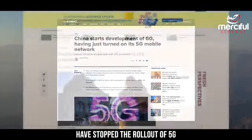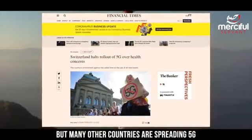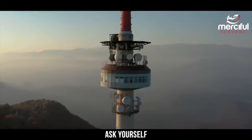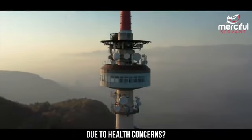5G will be 100 times stronger than this and China has already started developing 6G technology. Countries like Switzerland have stopped the rollout of 5G due to health concerns, but many other countries are spreading 5G even now during the lockdown. Ask yourself: why has an entire country banned it due to health concerns?